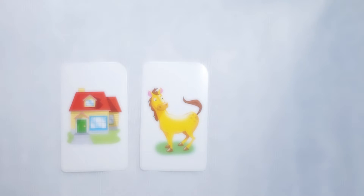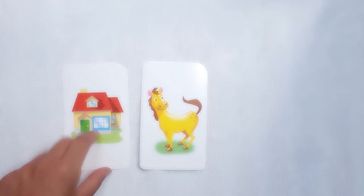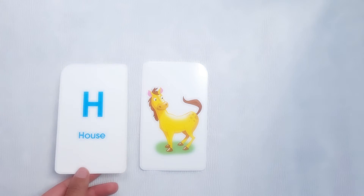Hi, welcome to Toy Box Fun. Today's letter is — can you guess? House. H. Good.